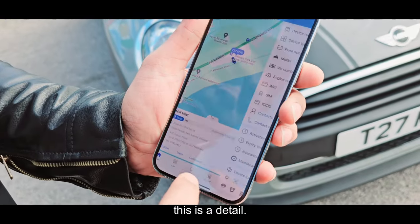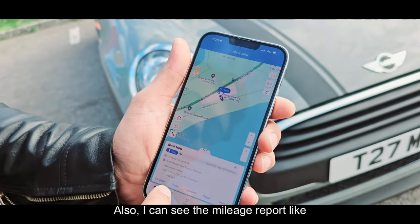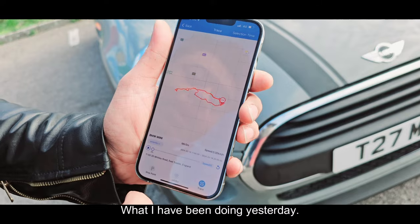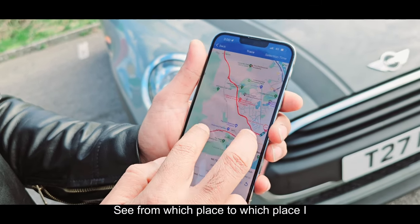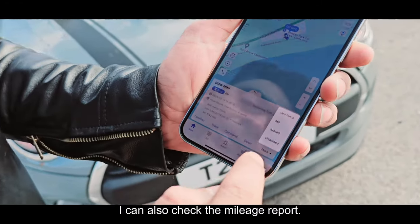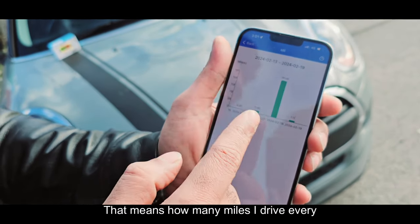This is the detail — my car details. I can change the logo. I can see the mileage report, like what I have been doing yesterday: from which place to which place I travelled, my speed, my car information — everything is there. I can also check how many miles I drive every day.